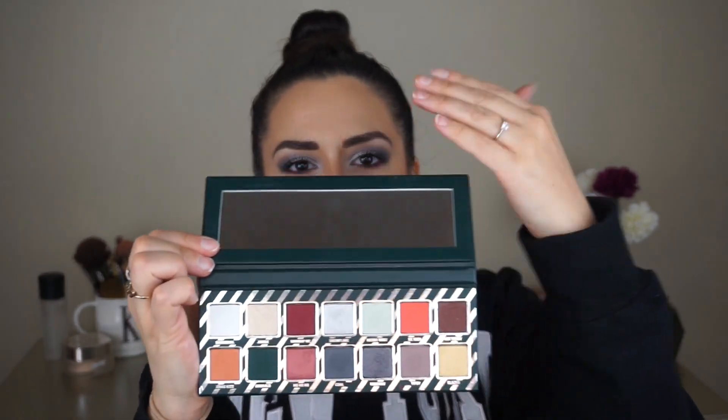When you open it up, you actually get a very nice mirror in here. You can definitely get ready using this mirror — it's very clear and very crisp. And then here are all the shadows. Right away looking at this you can see that this is something that would challenge your creativity a little bit more, at least for me.